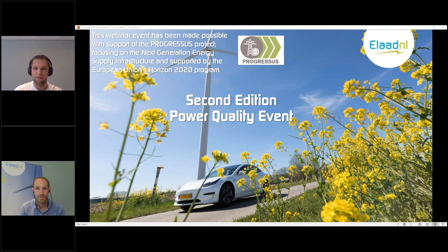Good afternoon, everyone. Already the last session of today, of this first day of EV charging best practices webinar organized by ELATNL. Still would like to mention that you can register for the sessions of tomorrow, which will be more focused on power quality with some research presentations from different universities from all around the world.